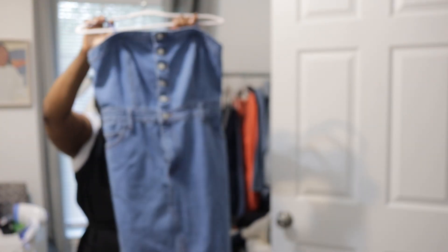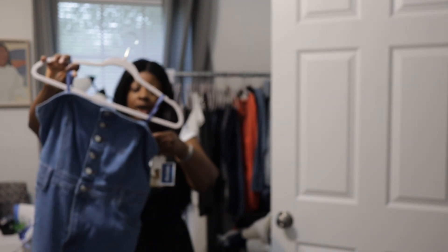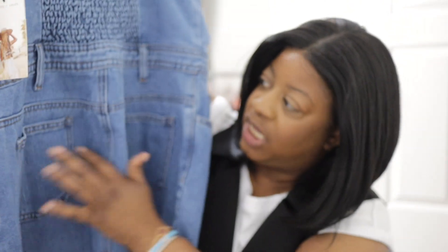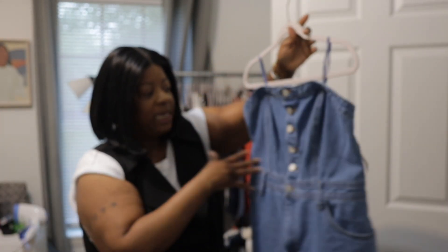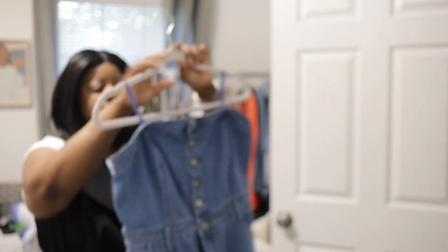I got a dress from Marshalls. It fit so good — this is a large. I love the detail in the front where it has that V, two pockets at the back with stitching, and loops for a belt. I'll probably wear a brown belt with it — I might go to Walmart to find one. I got this for $24.99. I love it — it fits great over my chest and these buttons can be undone with a zipper down there too.